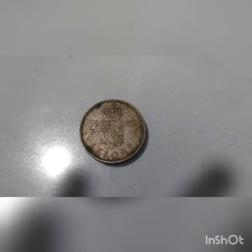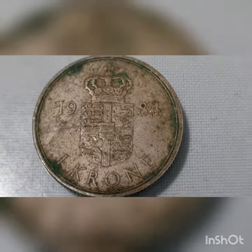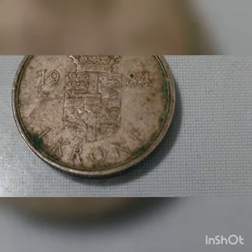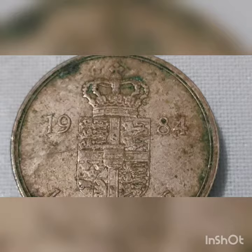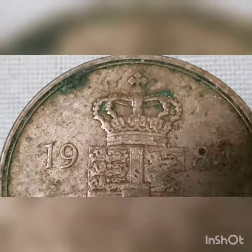Featuring one krone, a 1984 Margaret II Denmark coin. The monarchy of Denmark is a constitutional and historic office of the Kingdom of Denmark. Queen Margaret II ascended the throne on the death of her father, King Frederick IX, on January 14, 1972.